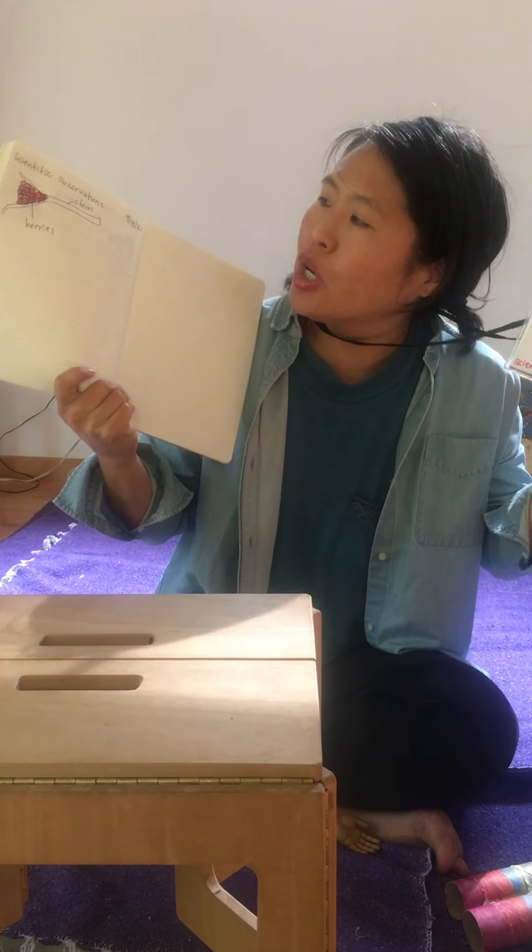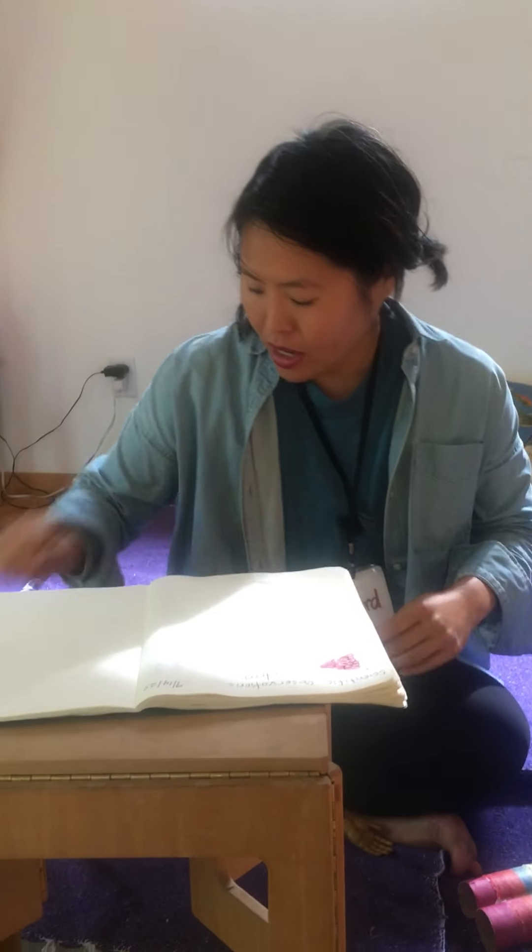Now I want to talk about another science vocabulary word that's super important — we're going to use it all year. We're going to find different ways to record. On Seesaw you record in different ways: right now I'm recording a video, sometimes I record an audio message, sometimes I type. But today I'm going to record my scientific observations using my good old handy-dandy notebook. Please get a pen or pencil and your notebook — you can press pause if you need to. I'm going to label the heading 'scientific observations.'